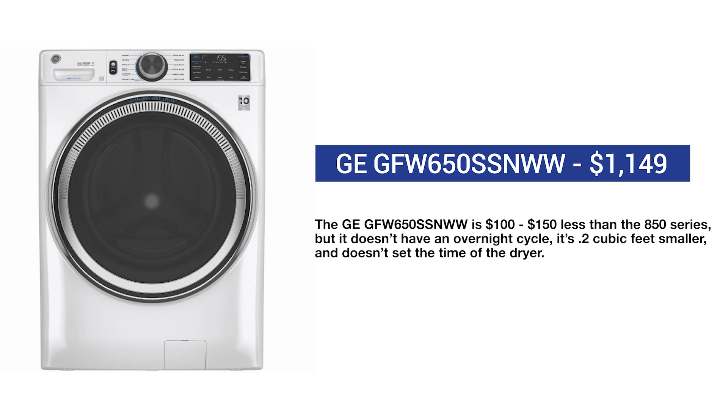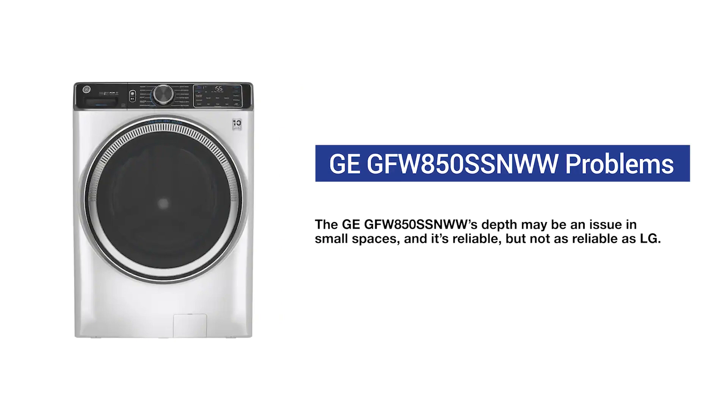The GFW650 washer also does not set the drying time of the dryer, and depth is an issue in smaller spaces. Reliability is excellent at 6.4%, but LG is more reliable, and LG is also better at handling problems after the sale with their service department — one of the crucial factors to consider, especially if you're buying from a store without service. At the end of the video, I'll show you how to save $200 on both these GE washers.